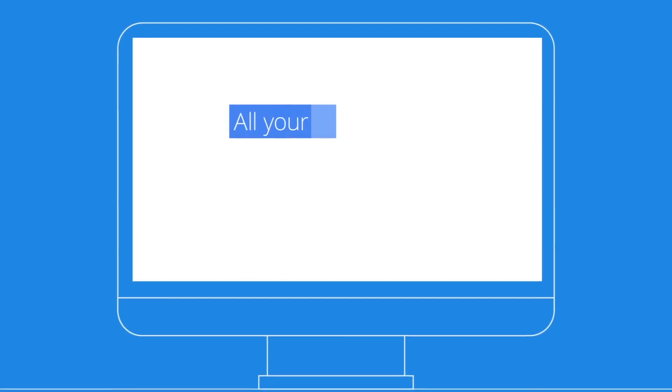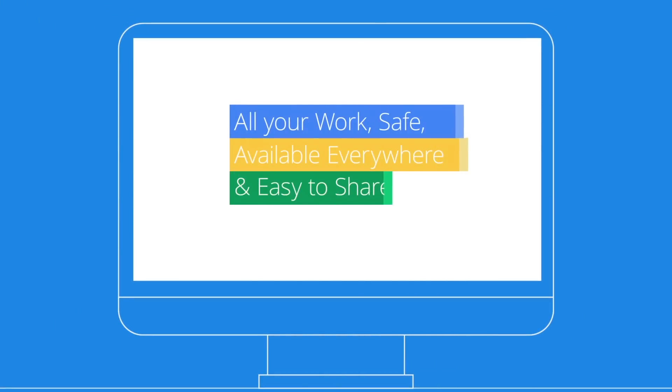Google Drive for Work. All your work. Safe. Available everywhere. And easy to share.